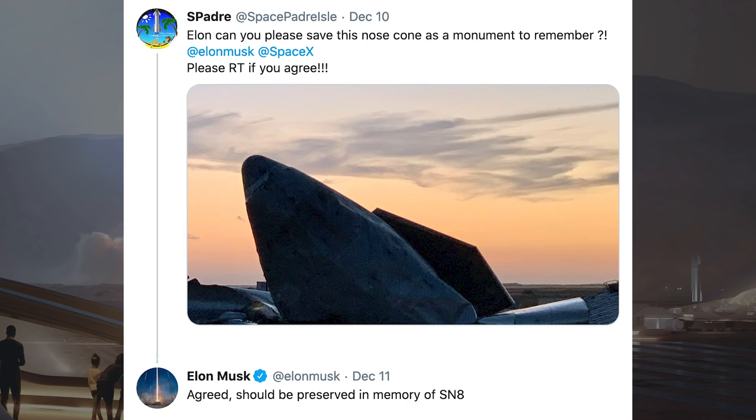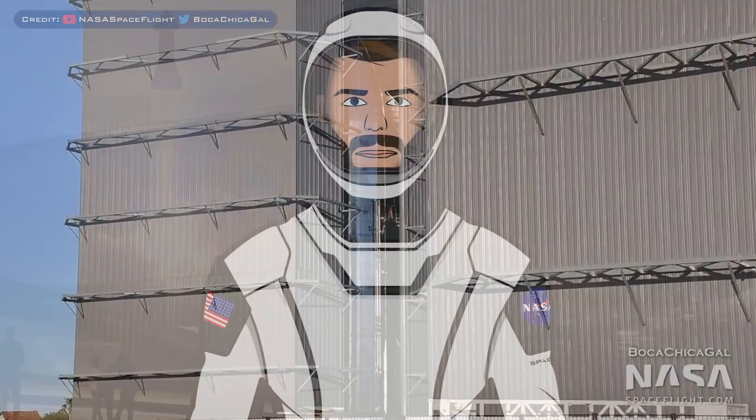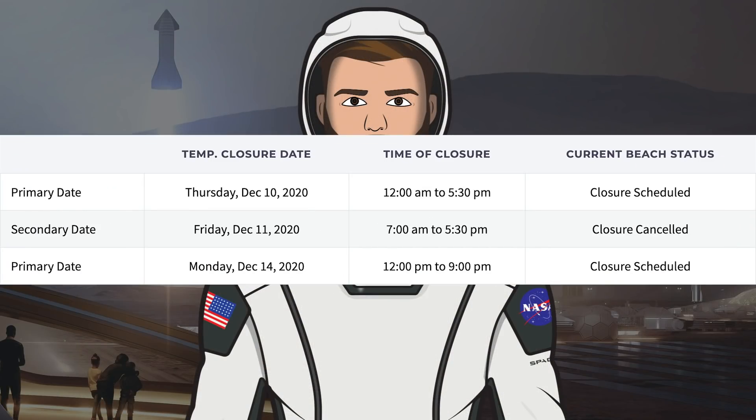The lesson they will probably learn is don't put a tent next to a landing pad for a test vehicle. There was a Tweet from SPadre with a picture of the SN9 nose cone tip which survived in somewhat good condition considering the explosion. Elon Musk was asked if SpaceX could save the nose cone to be kept as a monument. He said: "Agreed, should be preserved in memory of SN8." With SN8 now gone, it was looking good for SN9, which was ready and hanging out in the high bay. SpaceX had a road closure on Monday for the SN9 rollout.